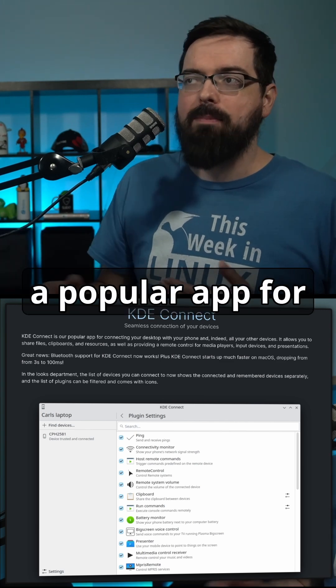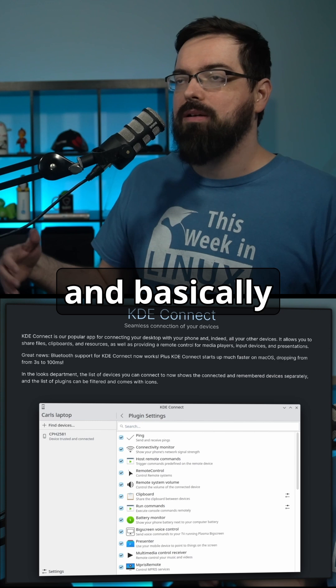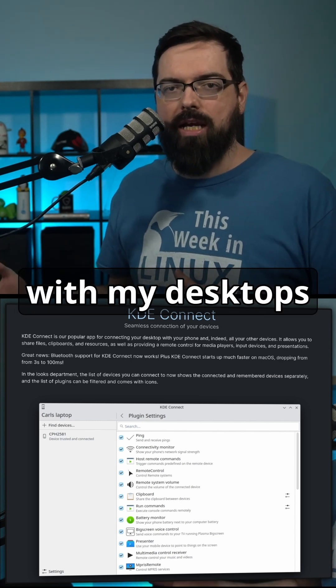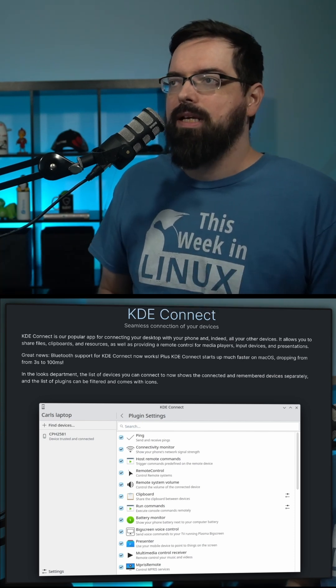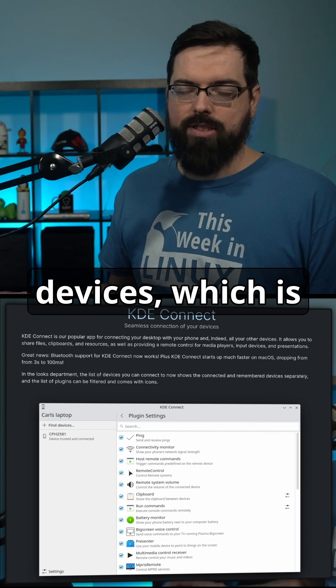KDE Connect is a popular app for connecting your desktop with your phone and basically many devices. I've actually connected laptops with my desktops using KDE Connect, and phones and tablets and all sorts of stuff. It allows you to share files and share your clipboards across devices, which is fantastic.